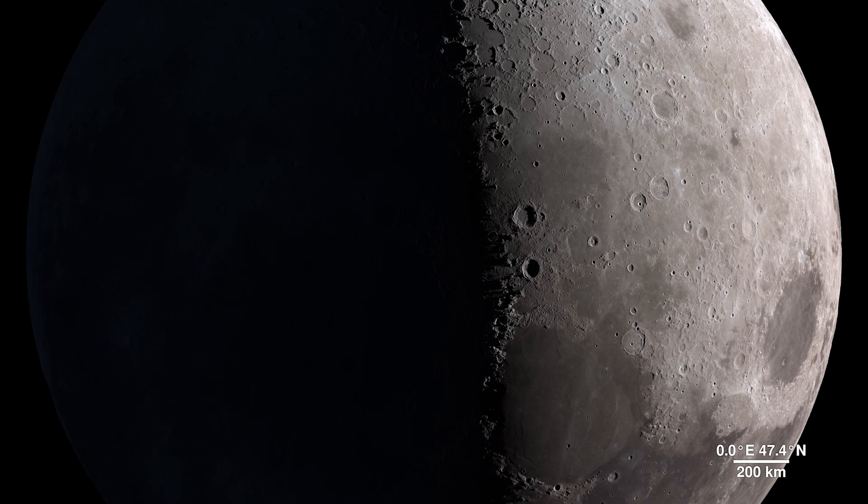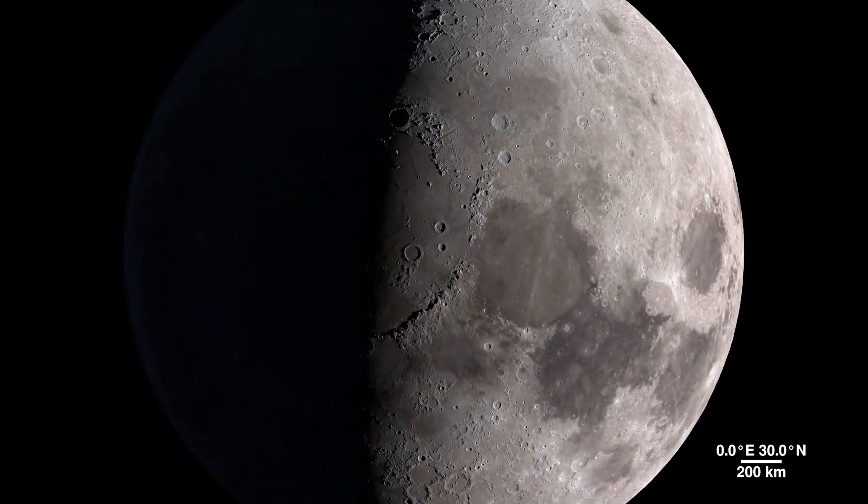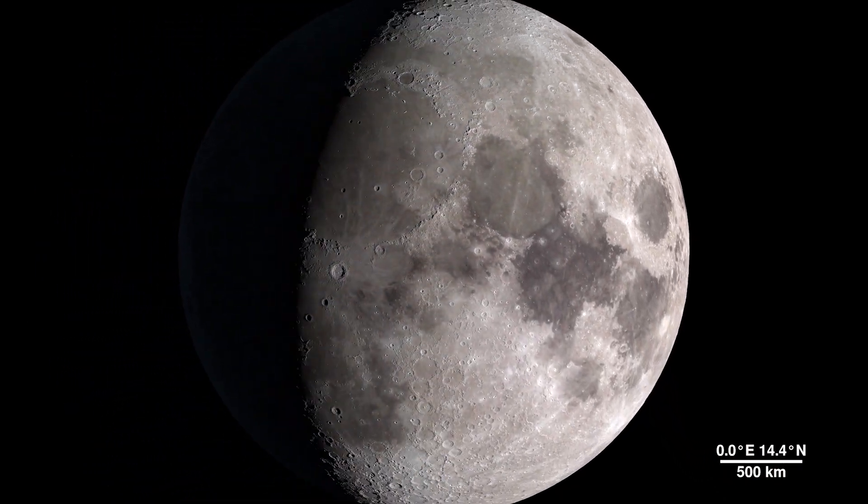And as the mission continues to gather data, it will provide us with many more opportunities to take a tour of our moon.